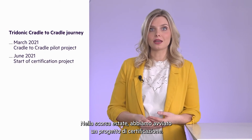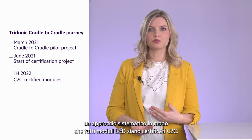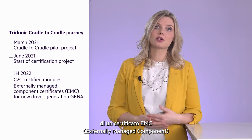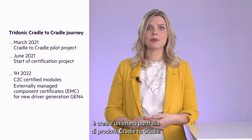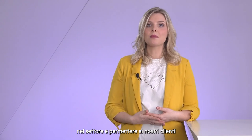In summer last year, we started a certification project. In the first step, we want to have C2C certified LED modules with a systematic approach. We also take care of our new generation 4 drivers — the first drivers will come with an externally managed component form, which enables customers to certify their luminaire C2C. Our long-term target is to build up an entire Cradle to Cradle portfolio, always with the customer in focus. We want to enable and push circular economy in the lighting industry and make it possible for our customers to drive their own Cradle to Cradle projects.